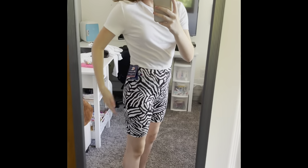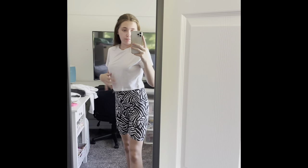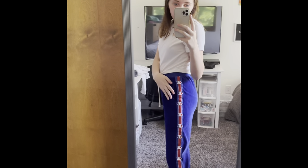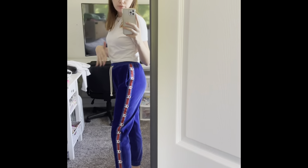The next thing I got were these Champion zebra biker shorts — they're like biker zebra shorts and these are a size extra small. They're really high waisted and super cute. The last thing I got from the Champion store were these velvet striped Champion sweatpants — super cute, and these are an extra small.